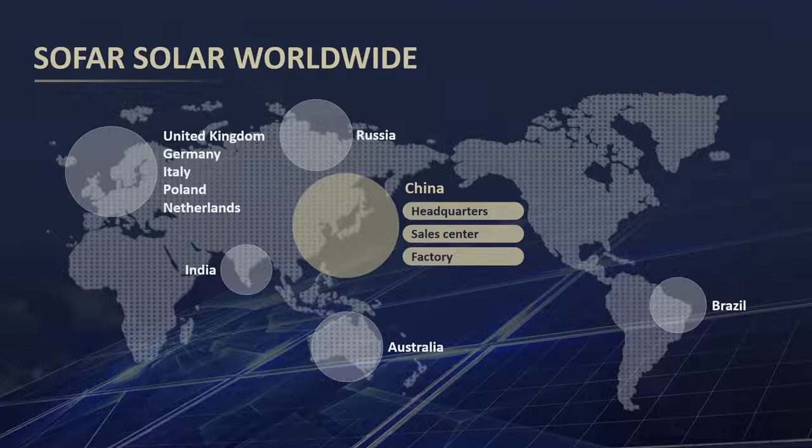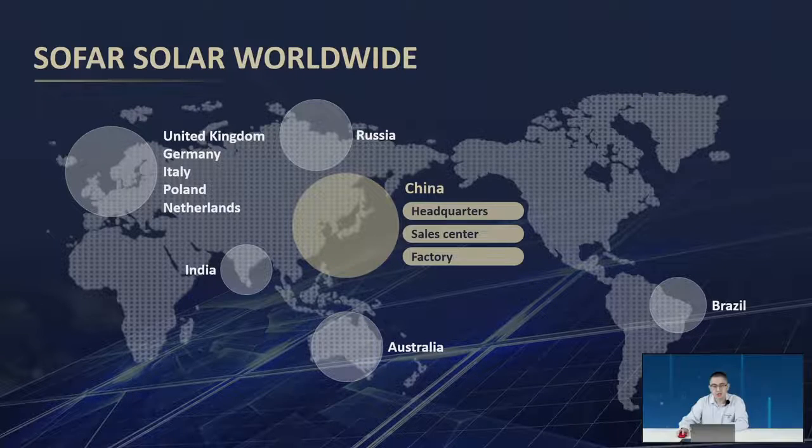Our main factory, sales center and headquarters are located in China, but we have service centers and offices all around the world — Australia, India, Europe, and other offices globally. Not limited to China only; it is a global company.